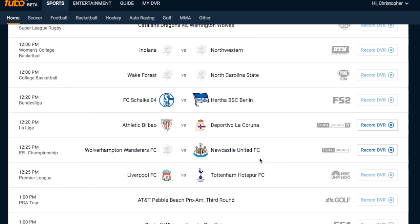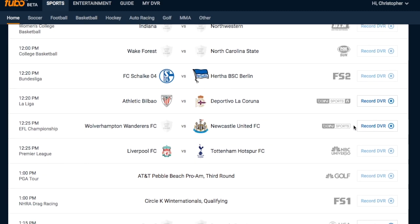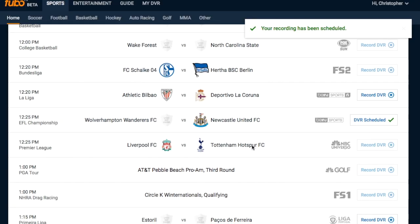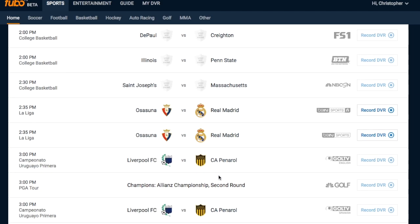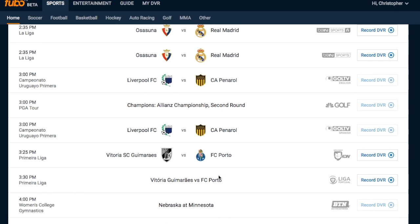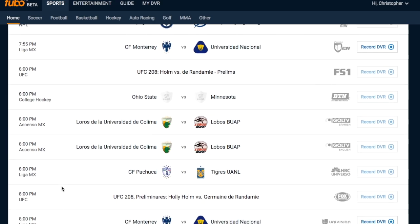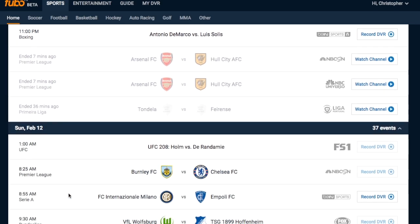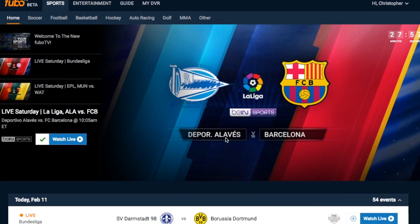Scrolling down to see what other games are going on today — not just soccer, there's a lot of other sports. We've got Wolves against Newcastle. Let's record that one and get two matches in my queue to watch later. The DVR is very easy to use. You've also got Real Madrid, Uruguayan soccer, Portuguese soccer, college basketball, NBA, Spanish soccer, Mexican soccer, and scrolling into tomorrow, you can see a lot more there too.